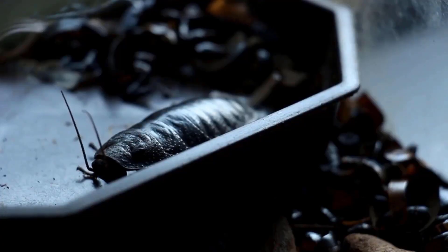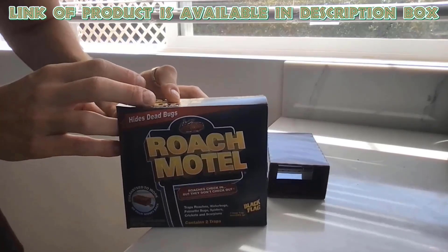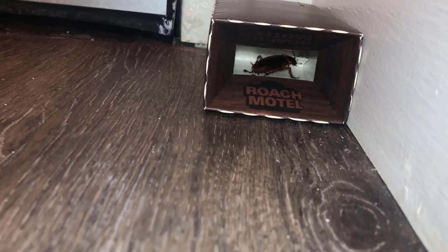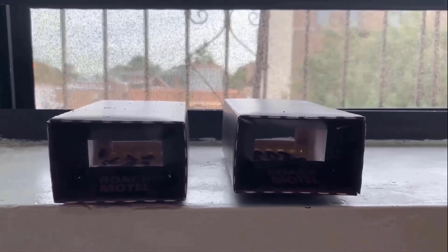You can use motel traps that catch cockroaches by using bait to attract them and remove pests without using chemicals. Black Flag Roach Motel Traps attract and catch roaches and other crawling insects, which helps to keep your home pest free. You can place them in areas where you see bugs, in kitchens or bathrooms, to help reduce their numbers.